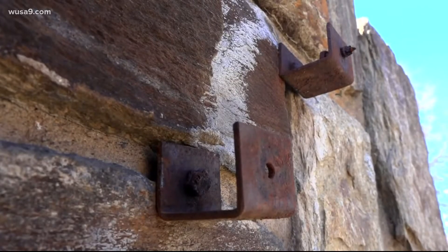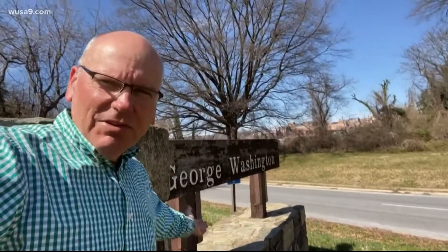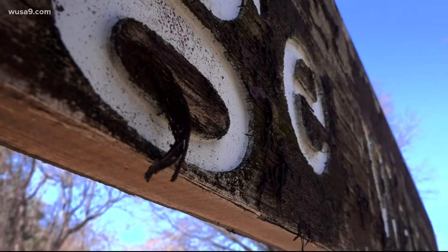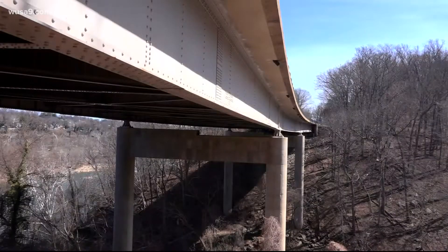Even the sign welcoming you to the George Washington Parkway is a mess. The Park Service logo is missing, half the sign isn't even there, and what's left is weather beaten and old — all of it a reminder of just how crumbled this infrastructure is.